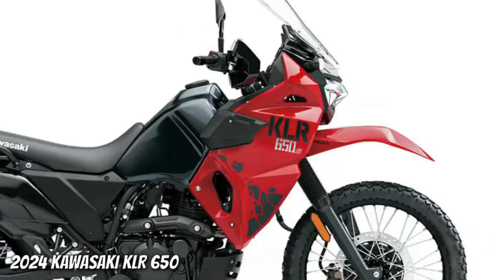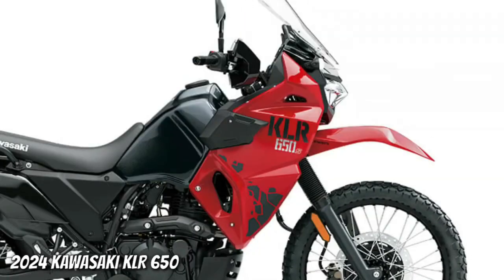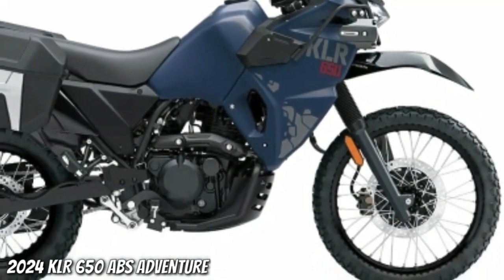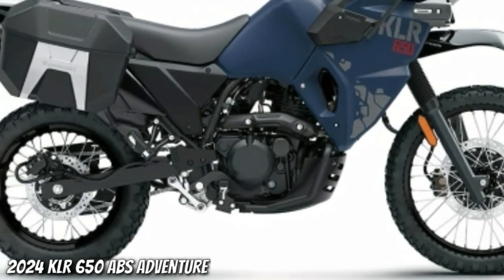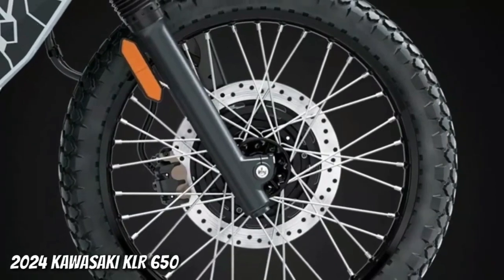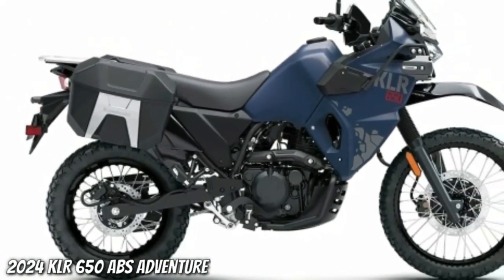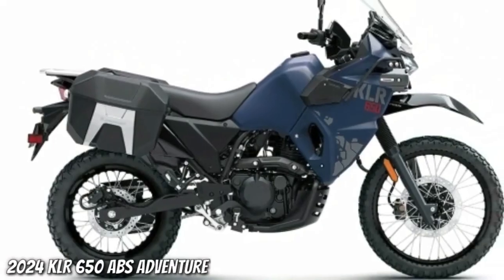Perfect for your next extended adventure. The KLR650 Adventure ABS model is built from the standard KLR650 platform and designed for the adventurer looking for increased carrying capacity and convenience, featuring several Kawasaki genuine accessory parts. It comes equipped with factory-installed side cases, LED auxiliary light set, engine guards, tank pad, DC power outlet, USB socket, and ABS.